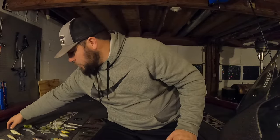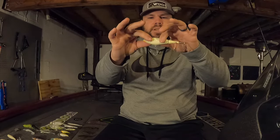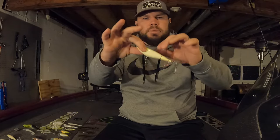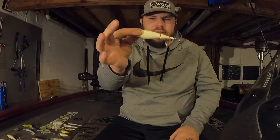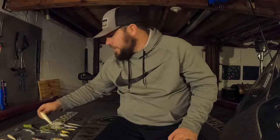One last hard bait: this is a whopper plopper style lure — the Berkley Choppo 105. It's a little bit bigger; comparing it to the size of my hand you can see that. This is also in the bone color — the Berkley Choppo 105.